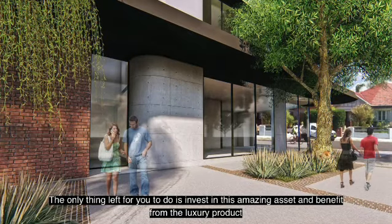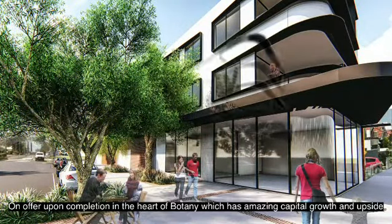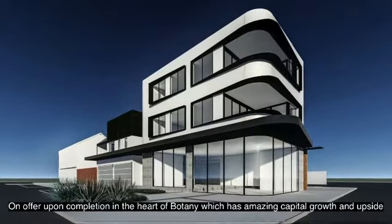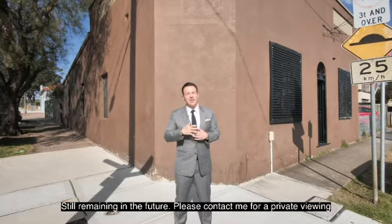The only thing left for you to do is invest in this amazing asset and benefit from the luxury product on offer upon completion, in the heart of Botany, which has amazing capital growth and upside still remaining in the future.